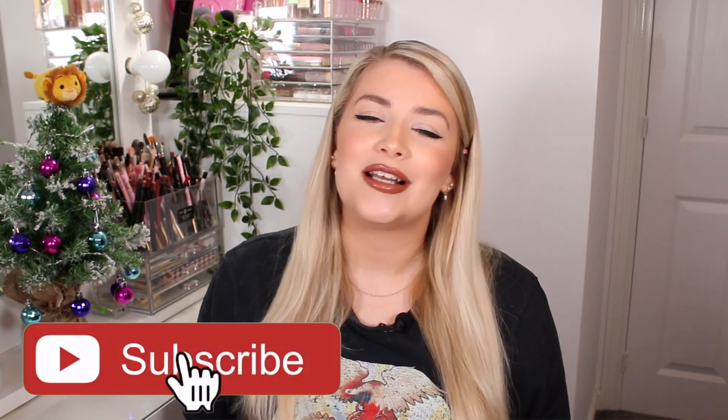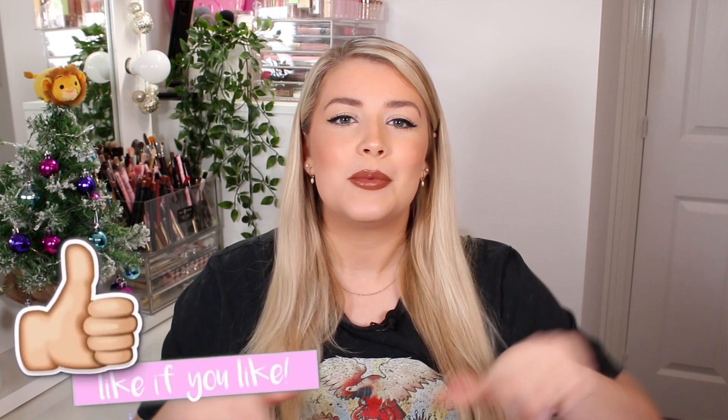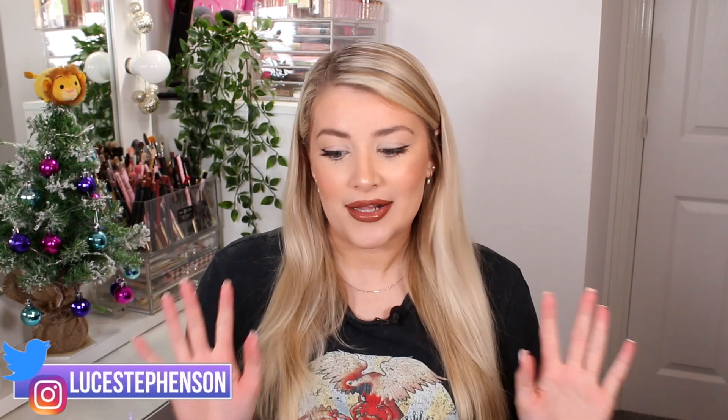Hello, you beautiful people! Welcome back to my channel and welcome back to Vlogmas, where I'm uploading a brand new video every single day on the lead up to Christmas. If you are new here, I'm Lucy Stevenson but you can call me Loose. Don't forget to hit subscribe, give this video a thumbs up, and go enter my 10,000 subscriber giveaway — link down below, ending very very soon!